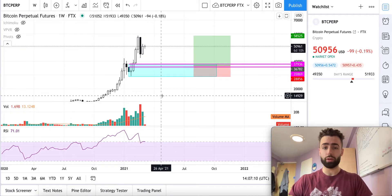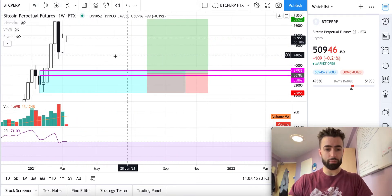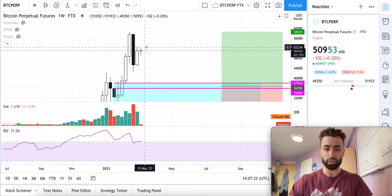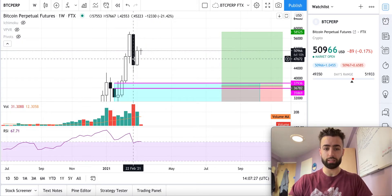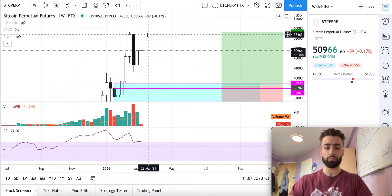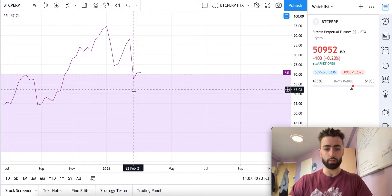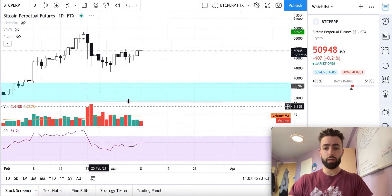Welcome to another Bitcoin quick market update. Starting on the weekly timeframe, we had an inside bar last week. The bulls are trying to make a push above the previous weekly high at 52,705. If they do, that will lead to expansion, because whenever we get tightening in price on an inside bar on a high timeframe we usually get expansion from there. That will also validate this low as a hidden bullish divergence — lower low on the RSI but a higher low in price.